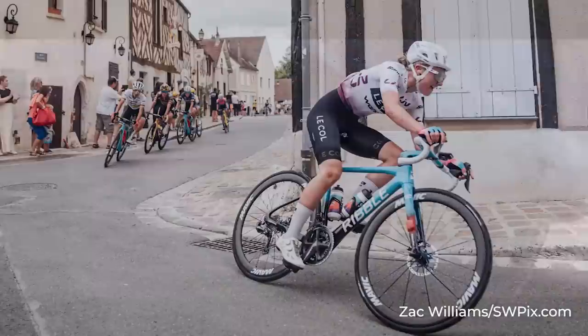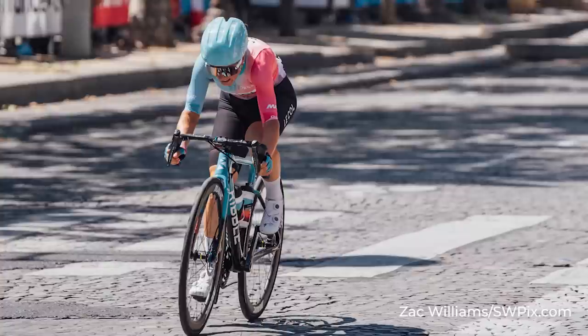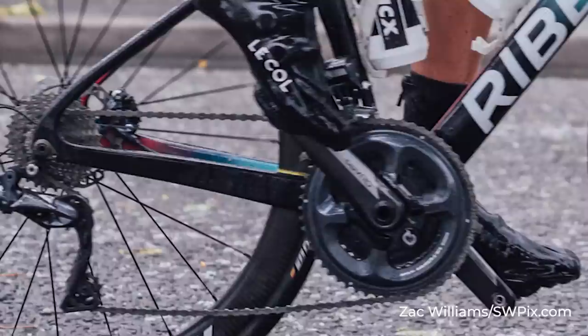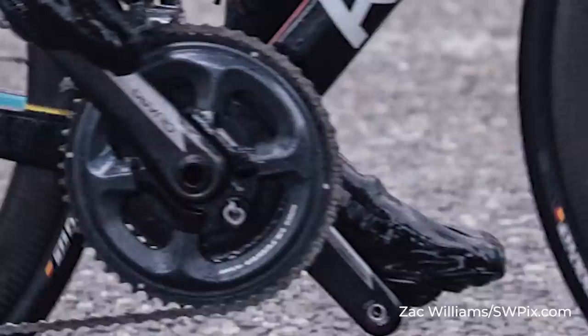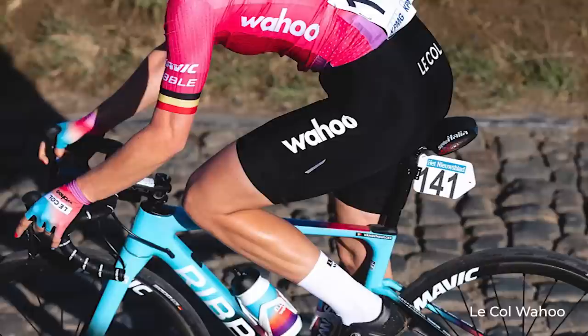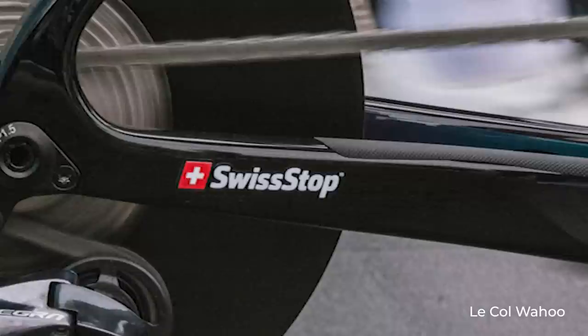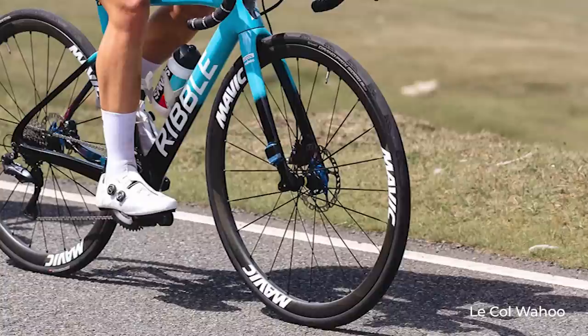Shimano Dura-Ace is generally the professional's choice, but with budgets being a little bit tighter in some women's teams, what you'll find is that some teams choose to run Ultegra. It's a brilliant groupset and it's perfect for you and I, but it can come with a slight weight penalty. Micah van der Duyen's race bike is set up with a Di2 groupset, though we have seen some of the riders using the Ultegra mechanical groupset. The Di2 groupset allows for very clean front-end integration. As Le Col Wahoo are not a fully Shimano-sponsored team, it does leave them able to chop and change some of their component choices. One area where you can see this is down at the brakes, with Swiss Stop coming in to provide rotors and disc pads. Mavic provides the wheels, and the team run tubeless Continental GP5000TR tyres.